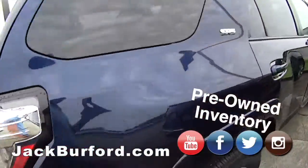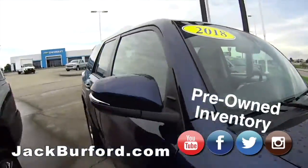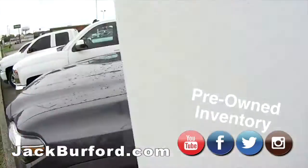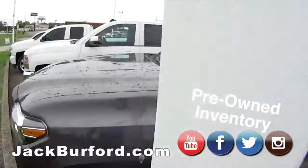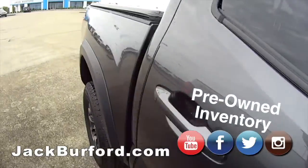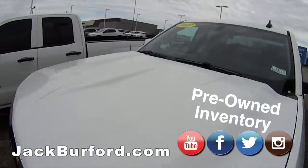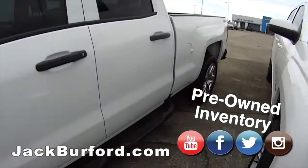We have an SR5 4Runner Toyota SR5, I think it's a 2018. Yep, true. And look at this LTZ Tahoe — nice, 2016 — parked right next to a 2019 Toyota Tacoma 4x4. It has a bed cover on the back too. Let's take a look — yep, bed liner.